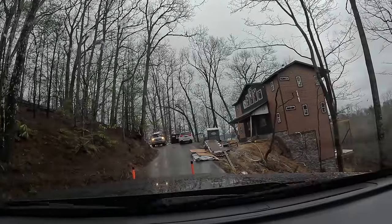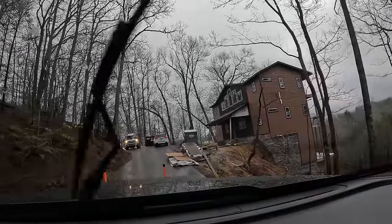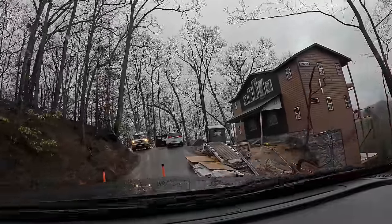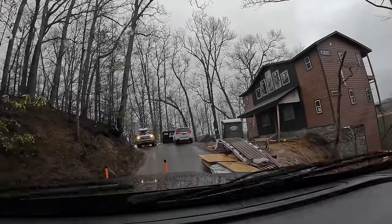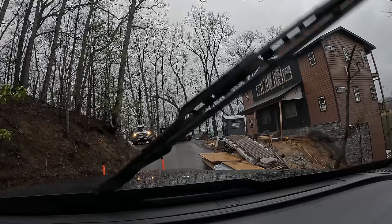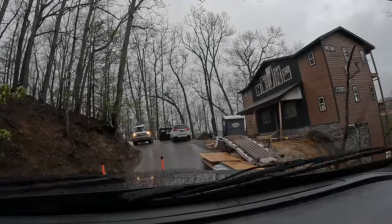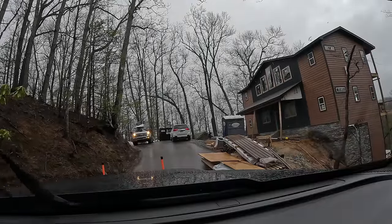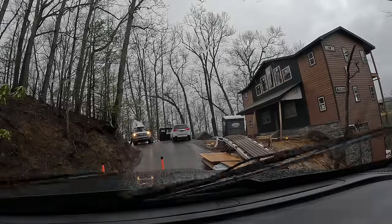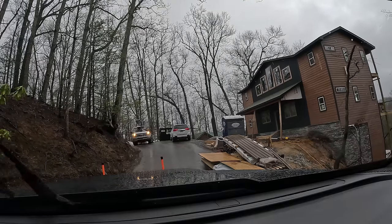We hear that a lot around here — the mountain shifted and now it's at the bottom of it. When we first got to this area, we looked at a cabin in an auction. It was a beautiful, huge cabin — pictures were very cool — and it said $3,000. We got there and the whole cabin had shifted and slid down. It was built just like this one right here. The whole cabin had shifted down the mountain.